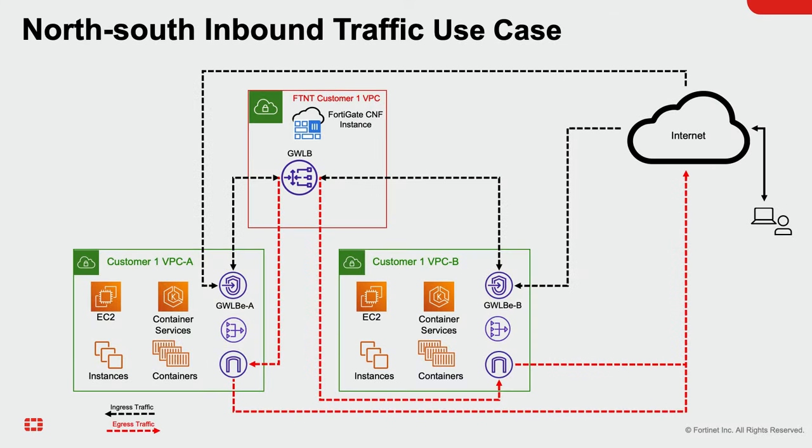FortiGate CNF deploys a gateway load balancer endpoint inside each VPC to connect with itself in each region. For this north-south traffic use case, the default gateway for the VPC is a gateway load balancer endpoint, which connects to the FortiGate CNF instance.